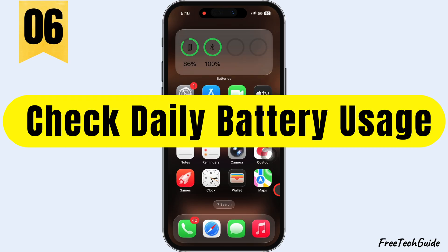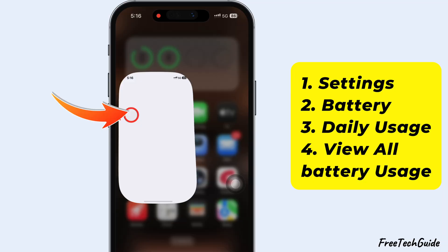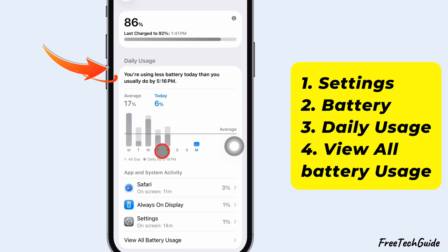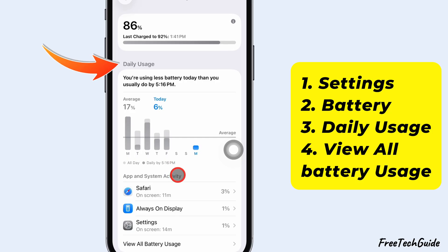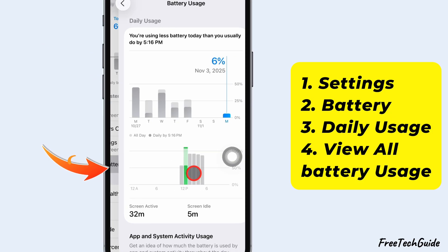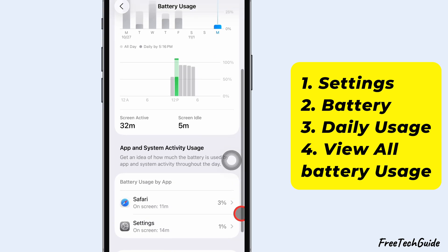Next, check your Daily Battery Usage. Launch the Settings app. Scroll down and tap Battery. Review the Daily Usage Chart to see which apps are using the most power. This helps you figure out what's draining your battery and make smarter usage choices.